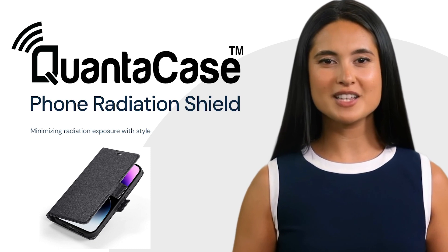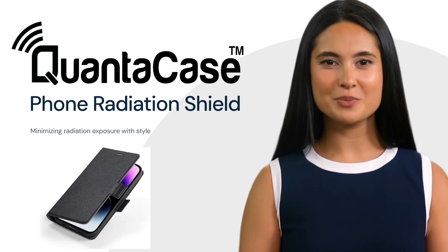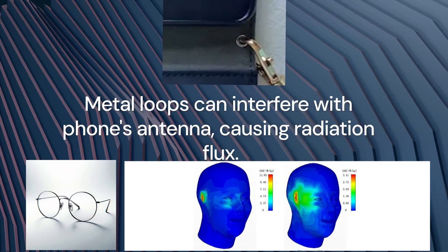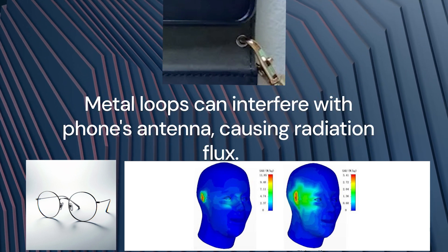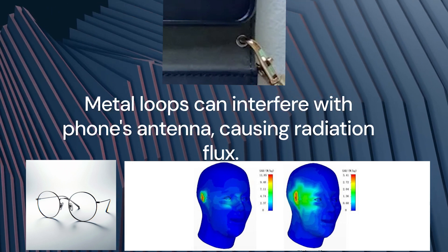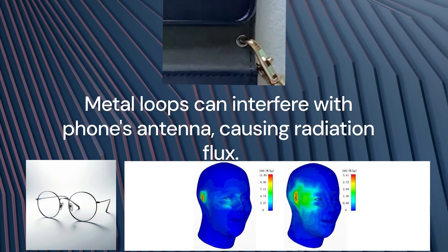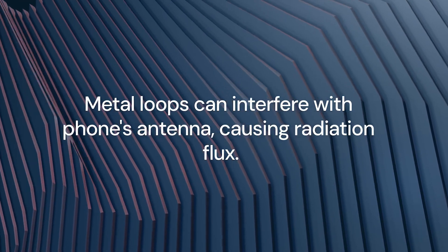Its design precision ensures that every feature is intentionally chosen to prioritize minimizing radiation exposure. Unlike most anti-radiation phone cases, QuantaCase deliberately excludes metal-carrying strap loops. These loops can interfere with your phone's antenna, instigating unpredictable radiation flux patterns around your head.